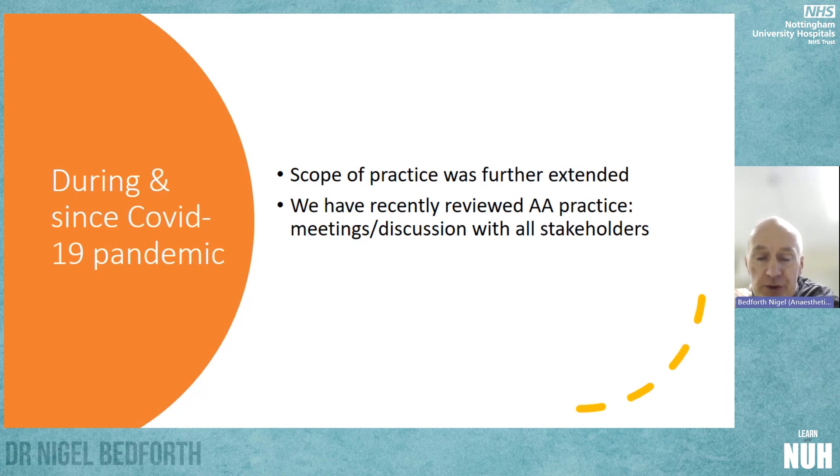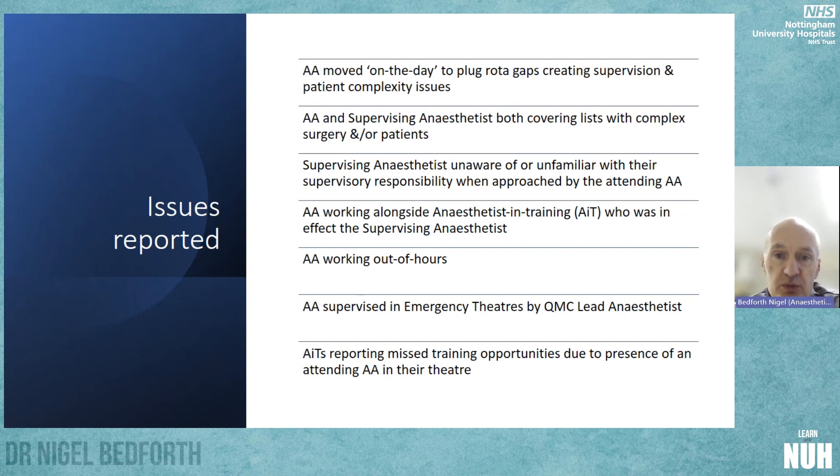However, we've recently reviewed our anaesthesia associate practice by meeting with our AAs and discussing their practice with all stakeholders involved, including consultants and managerial staff. Issues highlighted included that AAs have been moved a lot on the day to plug rota gaps, creating supervision and patient complexity issues. AAs and supervising anaesthetists were both covering lists with complex surgery and/or complex patients, making it difficult for the supervising anaesthetist to manage their own list while also supervising the AA.